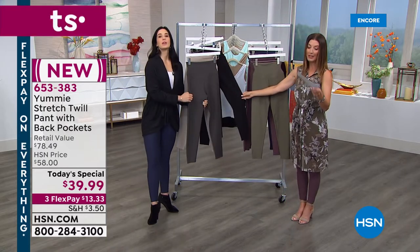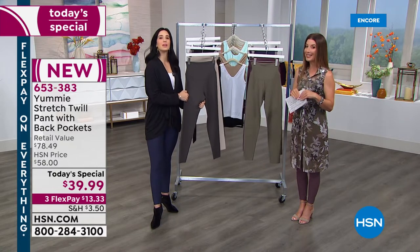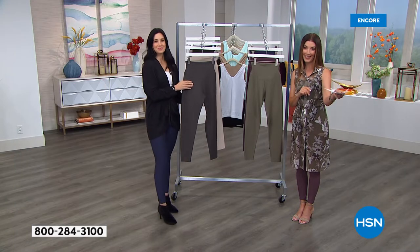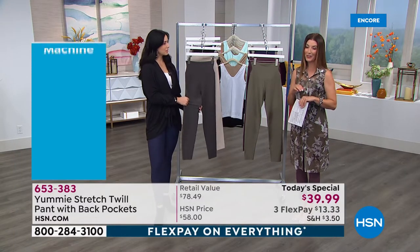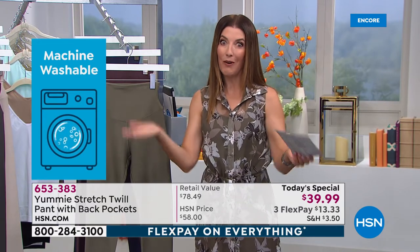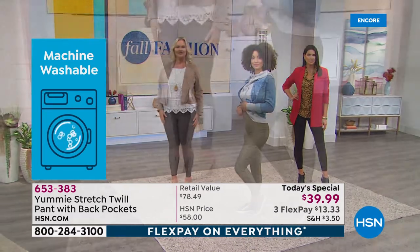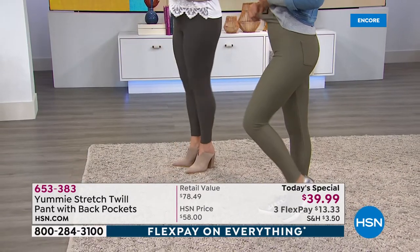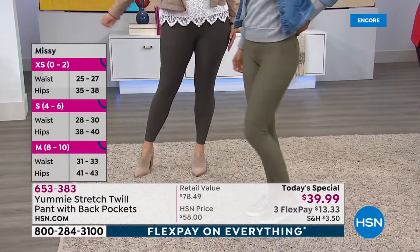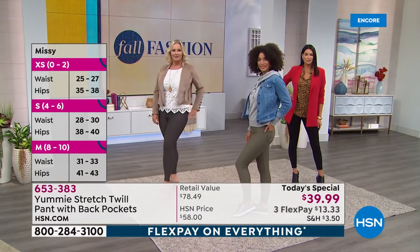Let's talk about care — it is machine wash and you can line dry, so really easy to take care of at home. On sizing: there's a chart on our website at hsn.com. Extra small is like a 0-2, waist 25 to 27, hips 35 to 38. Small is a 4-6, waist 28 to 30, hips 38 to 40. Medium is an 8-10, waist 31 to 33, hips 41 to 43.